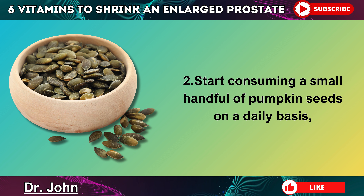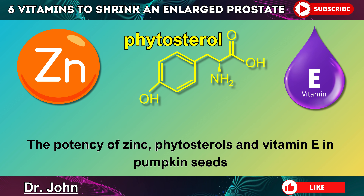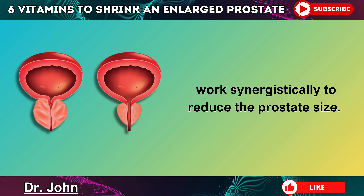Step 2: Start consuming a small handful of pumpkin seeds on a daily basis, as these are some of the most potent prostate enlargement-fighting foods that you could eat. The combination of zinc, phytosterols, and vitamin E in pumpkin seeds work synergistically to reduce the prostate size.